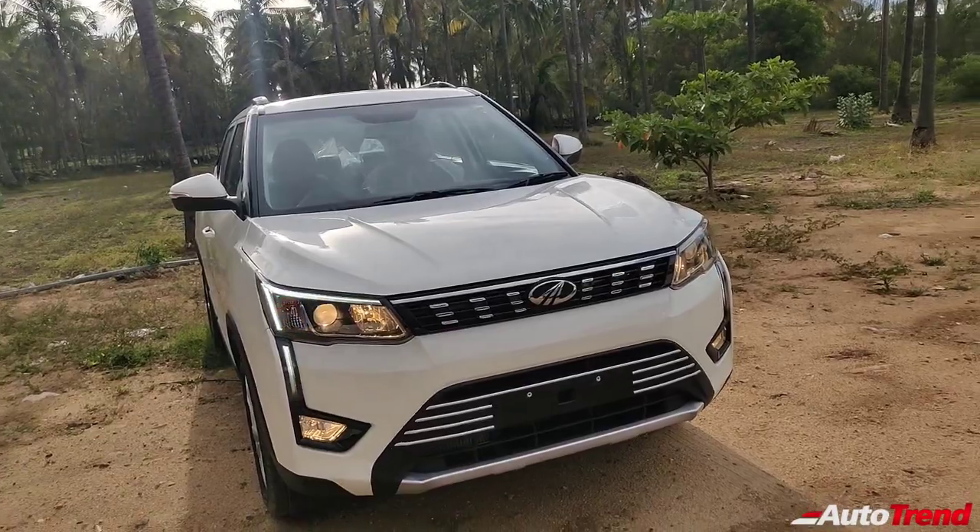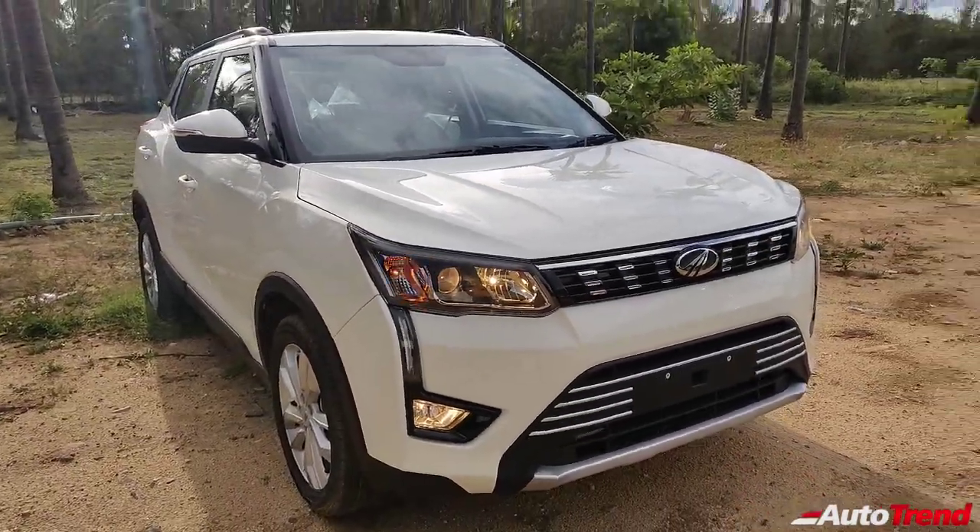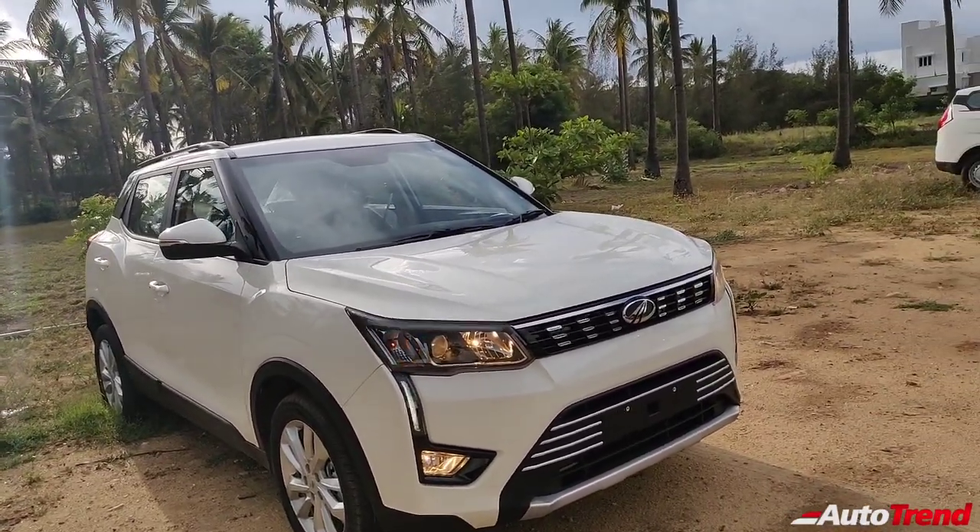This car gets almost all the features you need on a premium compact SUV. It looks really great and properly butch despite being a small compact SUV.